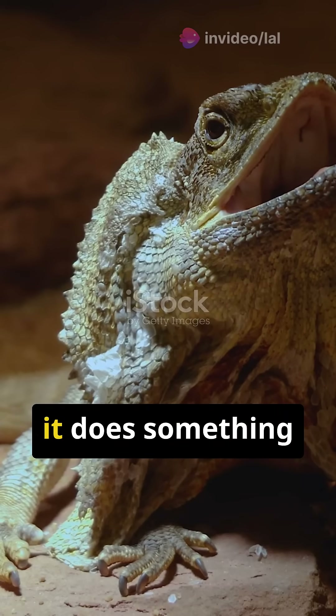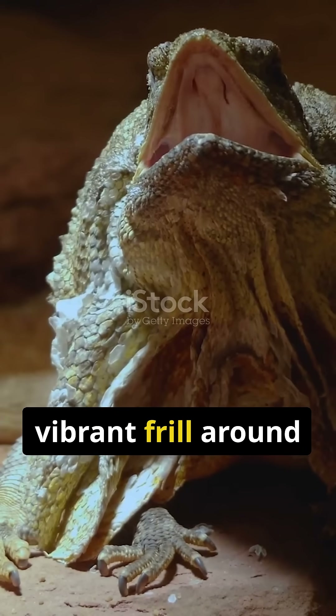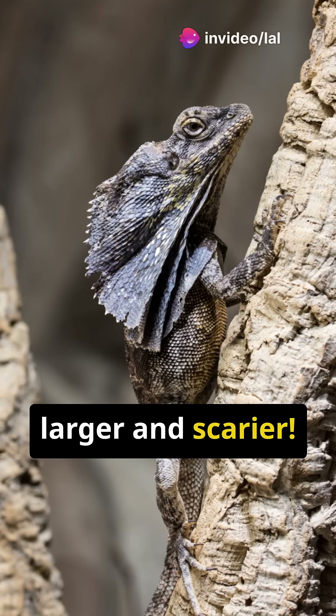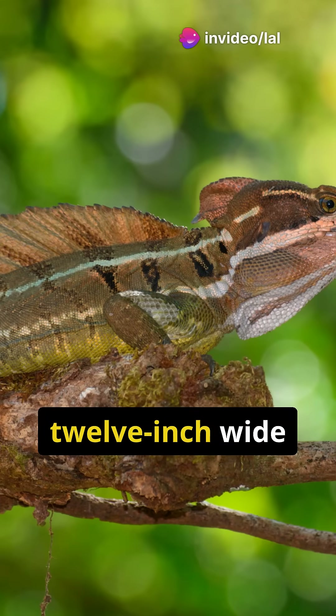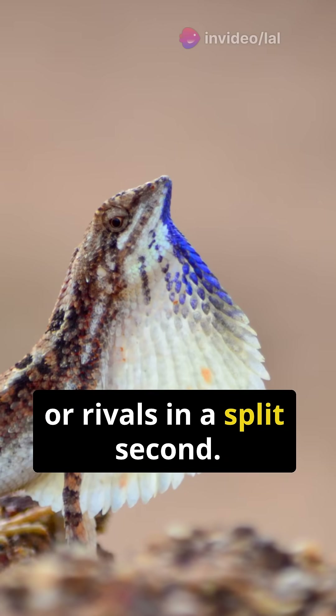When it feels threatened, it does something amazing. It unfurls a huge, vibrant frill around its neck, instantly making itself look much larger and scarier. Imagine a 12-inch wide display that can intimidate predators or rivals in a split second.